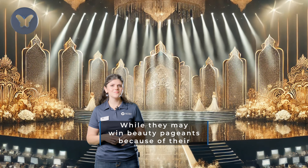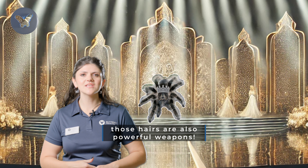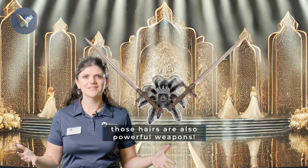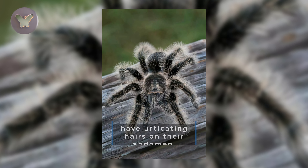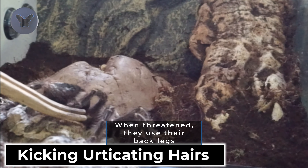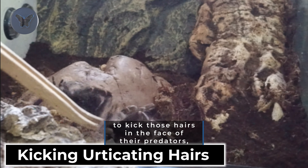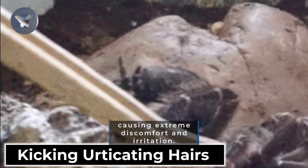While they may win beauty pageants because of their beautiful coats and charming personalities, those hairs are also powerful weapons. Curly-haired tarantulas, like many other tarantulas, have urticating hairs on their abdomen. When threatened, they use their back legs to kick those hairs into the face of their predators, causing extreme discomfort and irritation.